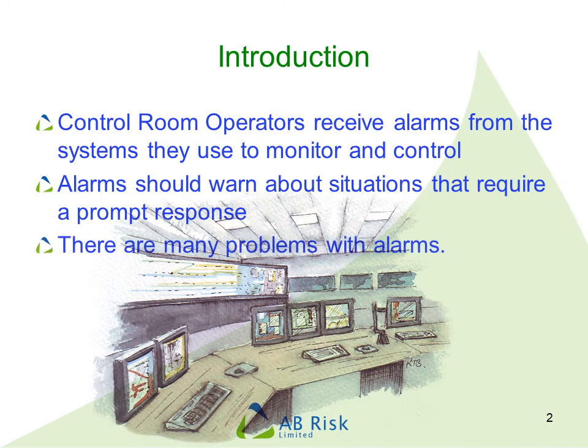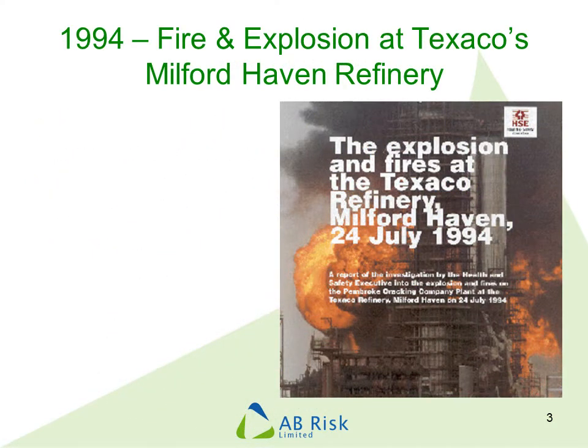However, we see lots of problems with alarms in many control rooms, especially with the newer computer-based systems. These problems mean that alarms become a nuisance and distraction to operators, but it can have serious safety consequences.